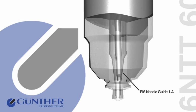The Valvegate Nozzle Type NTT, shown in this example, is equipped with the PM Needle Guide LA. A further advantage is the separation of Needle Guide and Nozzle Tube. The Needle Guide can easily be replaced as required.